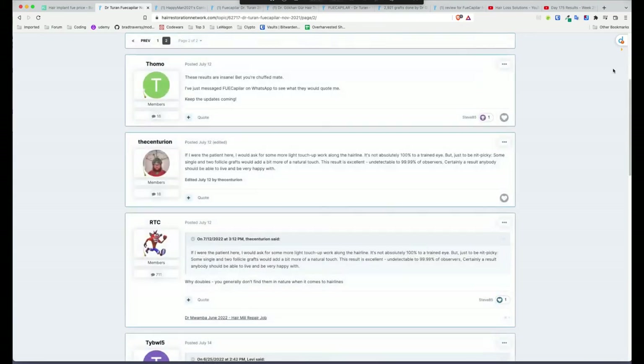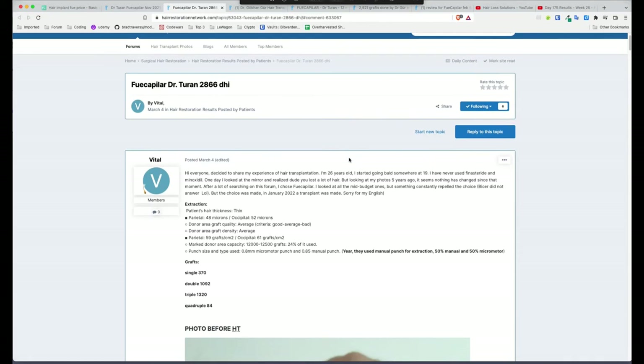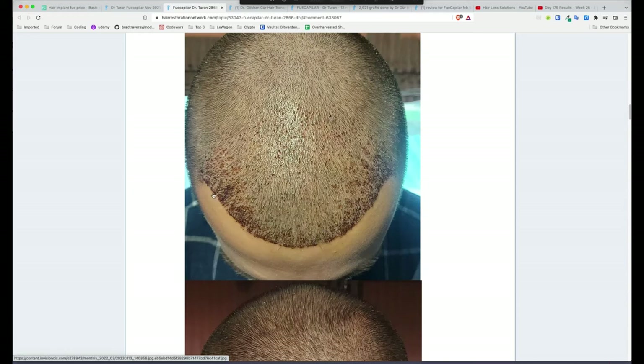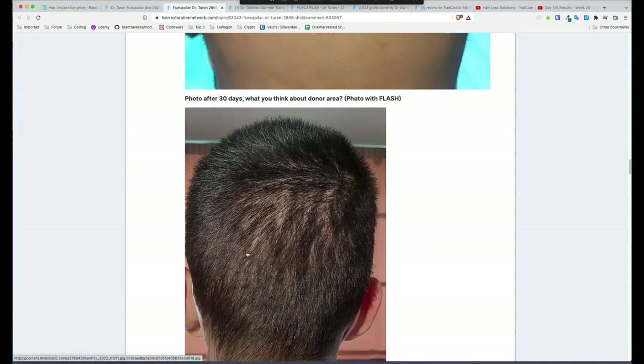So kudos to Steve85 — that is a really good result from Dr. Turan. The next case is FUE Kapilar Dr. Turan, 2,866 grafts, 26 years old. This guy Vital went to Dr. Turan — he's got some heavily receded corners and thinning around the hairline. After the procedure the hairline looks crispy, really nice refined work. It doesn't look unnatural. After 10 days the hairline is looking beautiful — very natural. At 30 days there's a bit of thinning, but that's probably shock loss.